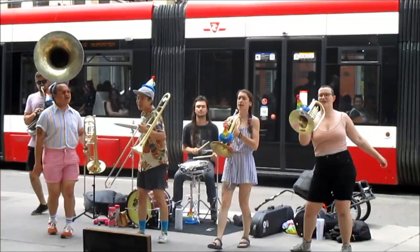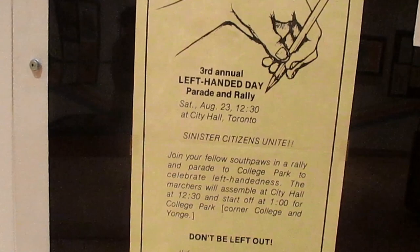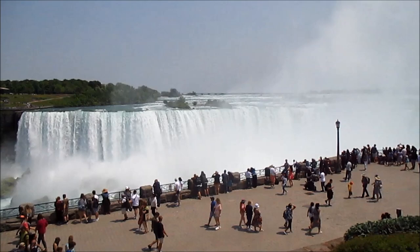And this. And this too. Also this. You gotta love a place that has a left-handed day. But not this — this would be Niagara Falls.